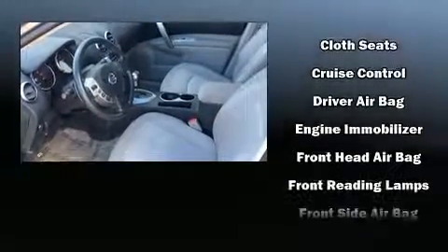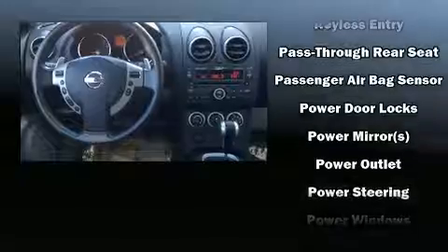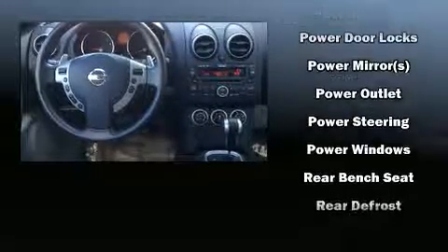Nissan also prioritized safety and security by including dual front impact airbags, head curtain airbags, traction control, brake assist, anti-whiplash front head restraints, a security system, and four-wheel disc brakes.